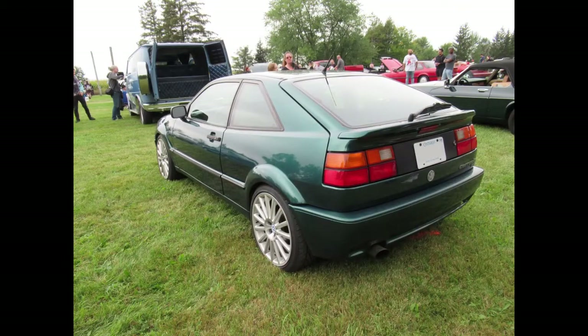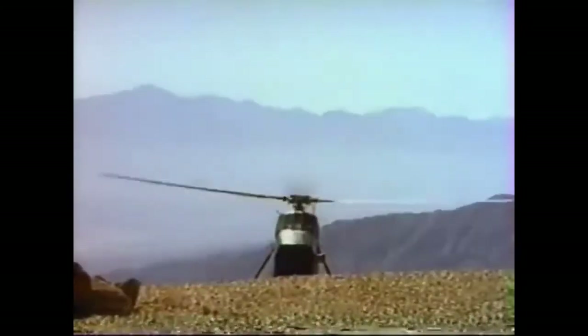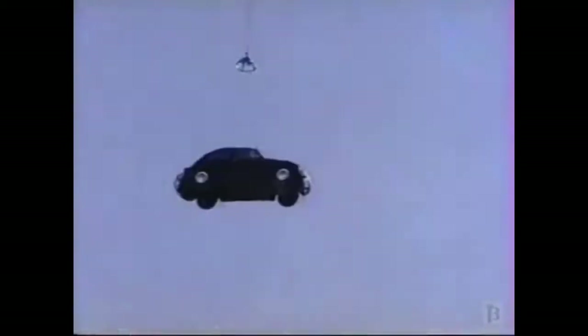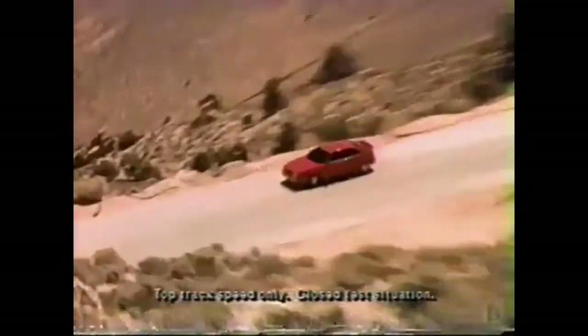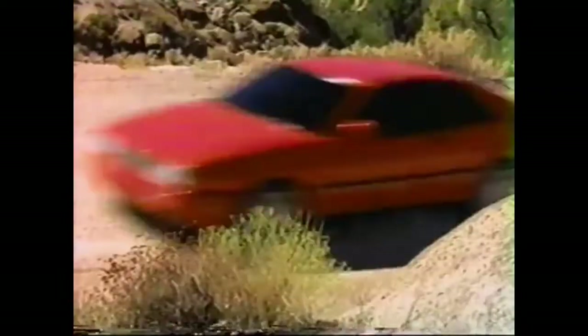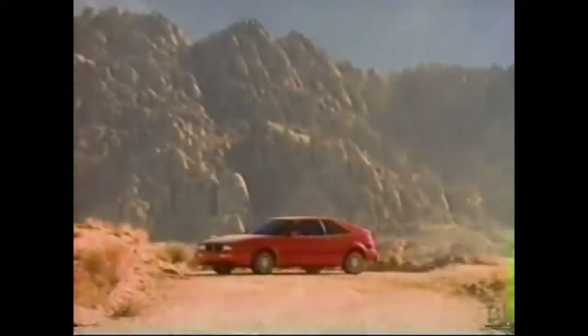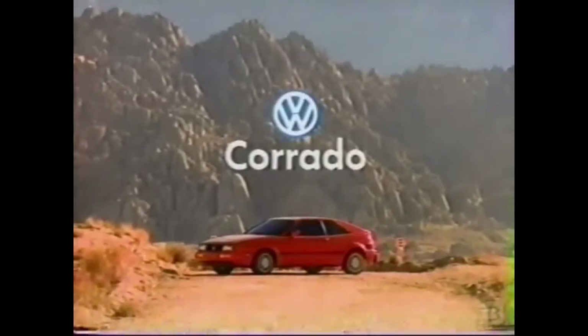The Corrado's marketing was not for the faint of heart. Lovers of Volkswagen Beetles, please cover your eyes. There are two ways to make a Volkswagen go 225 kilometers an hour. The other way is to make a new Volkswagen — the new Corrado from Volkswagen.